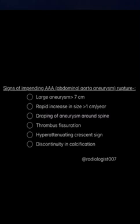If you see fissuration of the thrombus — where the thrombus within the aneurysm has fissures and contrast is tracking through those fissures — that is a sign of impending rupture. A hyperattenuating crescent sign on a non-contrast scan indicates hemorrhage within the thrombus or aneurysm wall. Additionally, discontinuity in calcification around the aneurysm is another feature of impending rupture.